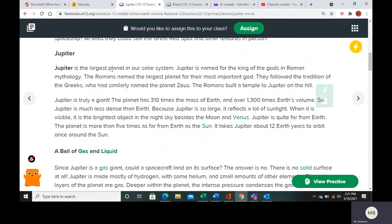Jupiter is the largest planet in our solar system, and it is actually named for the king of the gods in Roman mythology. The Greeks named the planet Zeus, but we actually call the planet Jupiter.